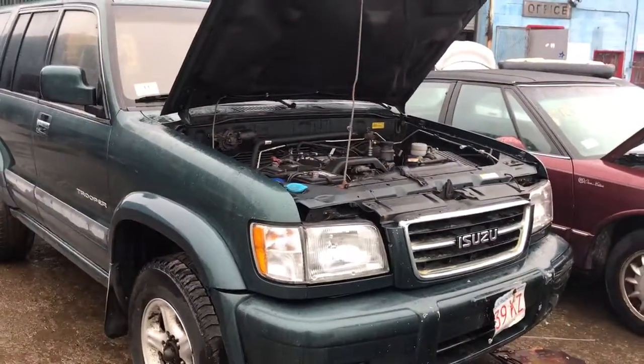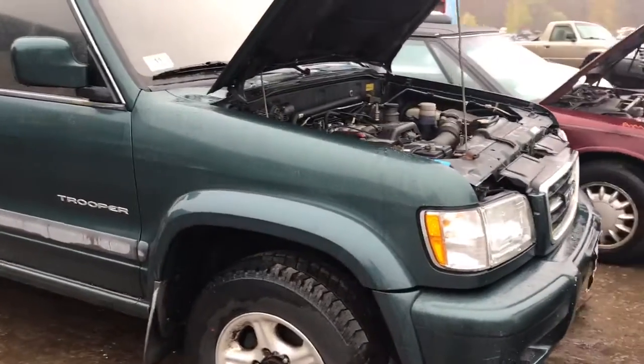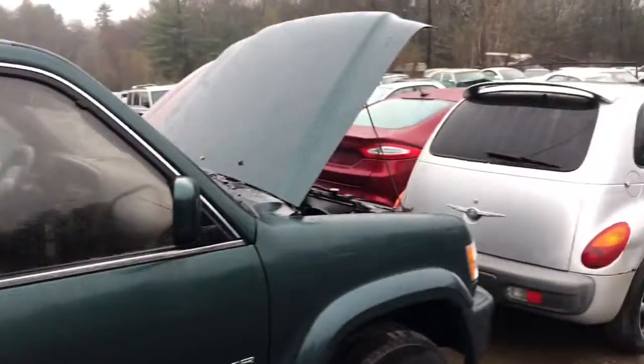Headlight's got a scratch in it, it's got a good parking light, good fender on this side, good front door, good rear door, it's got a good hood.